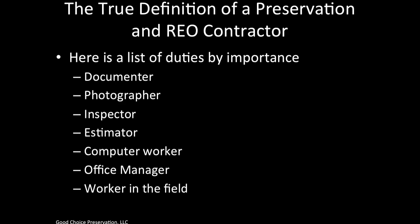Here is the definition of a preservation and REO contractor by duties of importance. First, you're a documenter — you must document everything at the property, supported by good, clear, well-lit photographs. You are also an inspector, looking at each property for damages, vandalism, and theft. You are also an estimator who knows how to eyeball estimate and bid. You're also a computer worker who uses forms, photos, and PreserveSoft software. You are an office manager handling accounting, workflow, employees, and subcontractors. And lastly, you're the worker in the field completing the labor-intensive work.